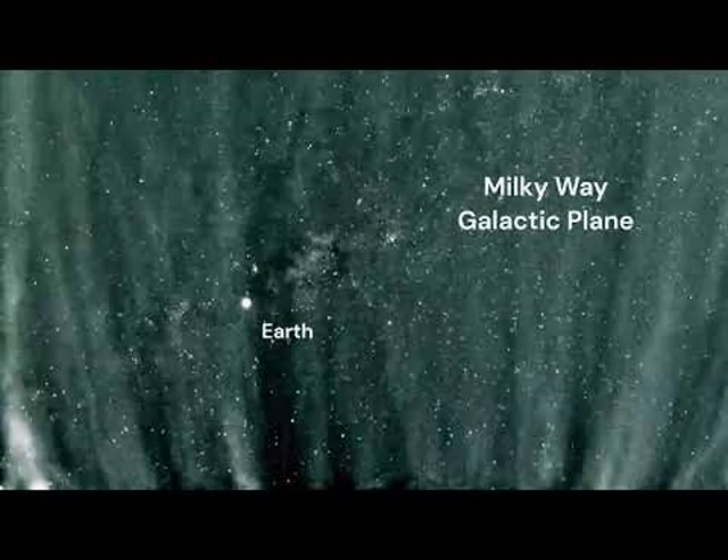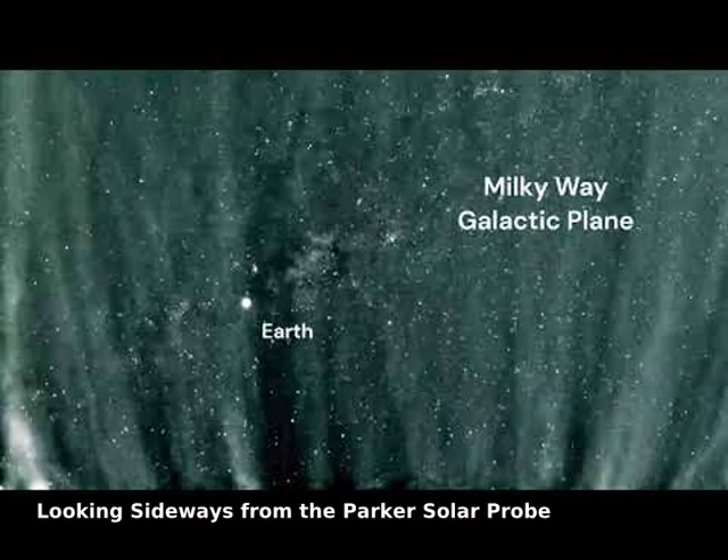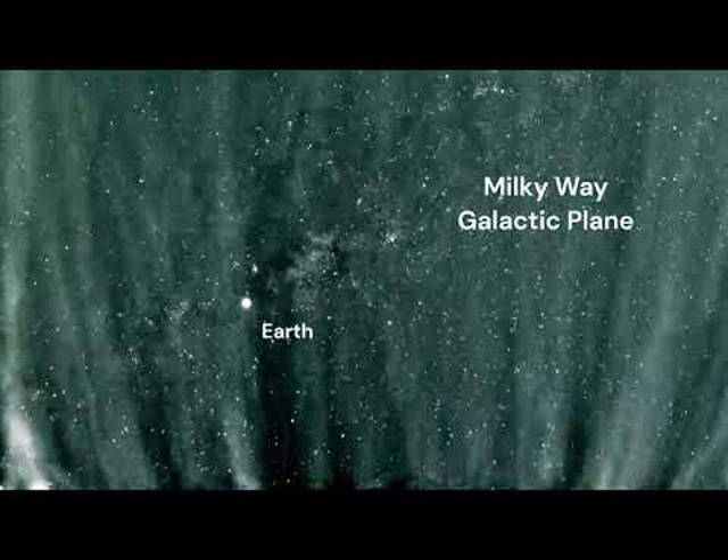What's happening near the sun? To help find out, NASA launched the robotic Parker Solar Probe, PSP, to investigate regions closer to the sun than ever before. The PSP's looping orbit brings it nearer to the sun each time around, every few months. The featured time-lapse video shows the view looking sideways from behind PSP's sun shield during its 16th approach to the sun last year, from well within the orbit of Mercury.